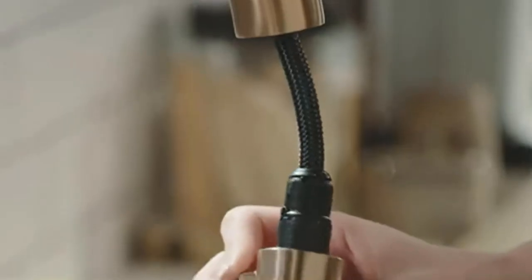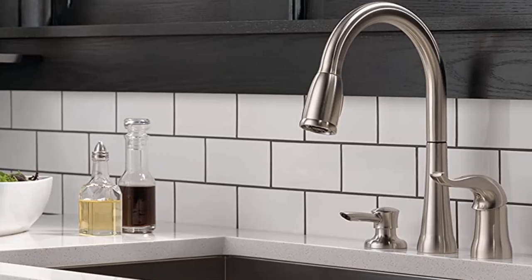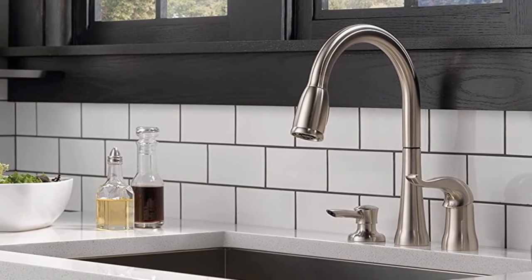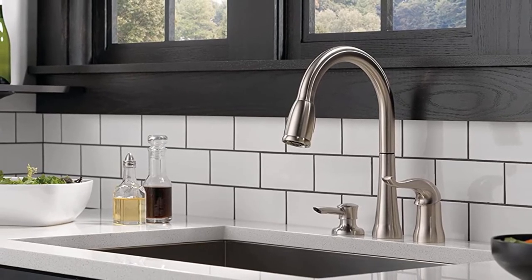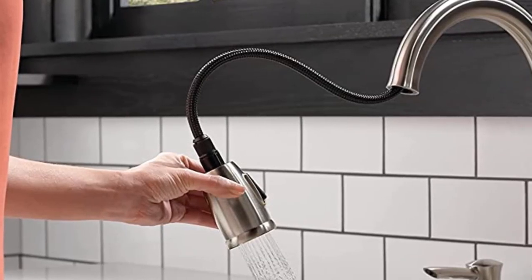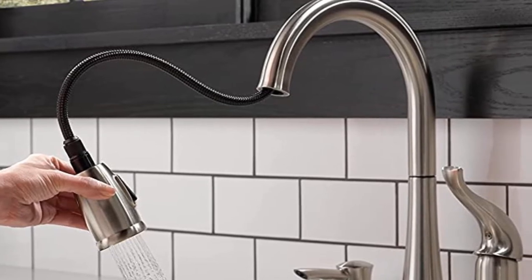Delta faucets use the MagneTite system for docking the hose back to the spout — a unique system that feels amazing and works perfectly every time. The design is modern and will fit in modern interiors, but more traditional kitchens won't feel strange either. This faucet is made of metal. There are two available finishes: a chrome option that looks like standard chrome, and brilliant stainless, which looks really amazing — water and fingerprints will leave no trails and your faucet will always look clean and shiny.